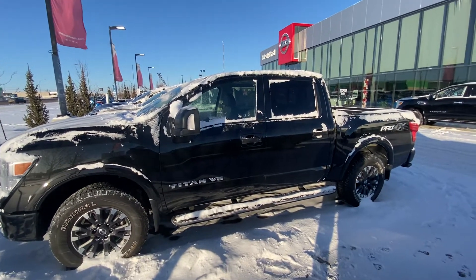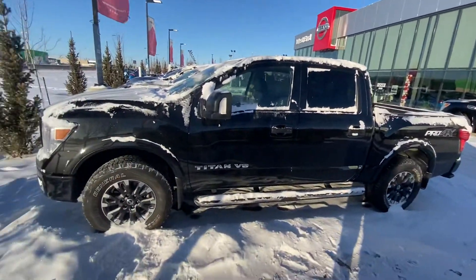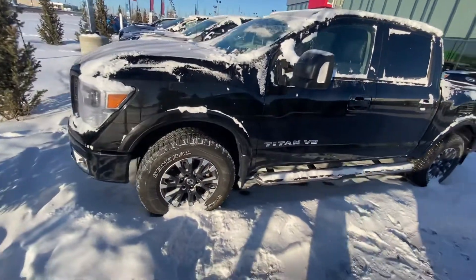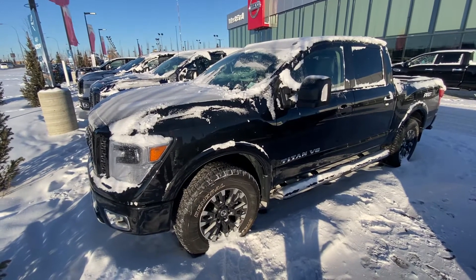Good morning, Sean Shude here reporting from West End Nissan in Edmonton. Just want to thank you very much for taking the time to inquire with us on our awesome 2019 Nissan Titan Pro 4X.